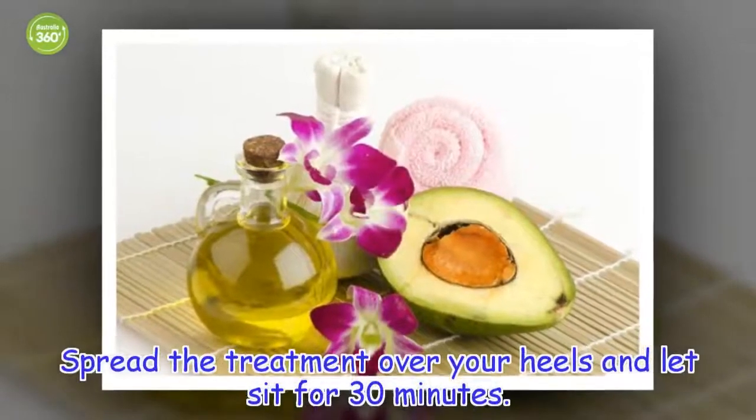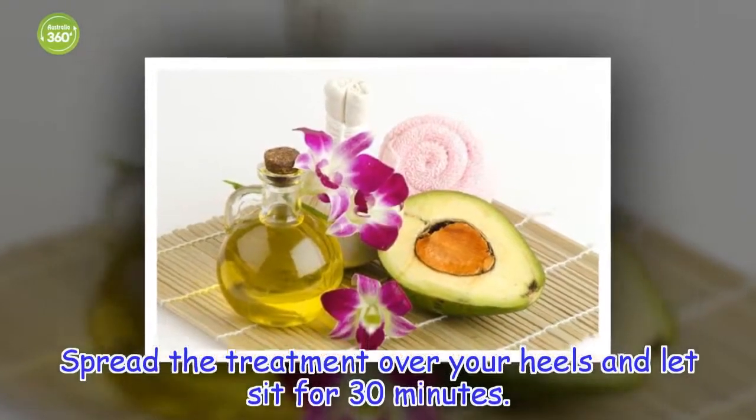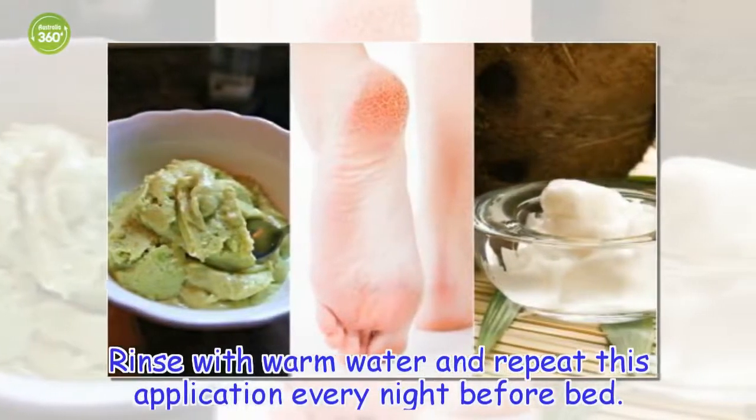How to apply: spread the treatment over your heels and let sit for 30 minutes. Rinse with warm water and repeat this application every night before bed.